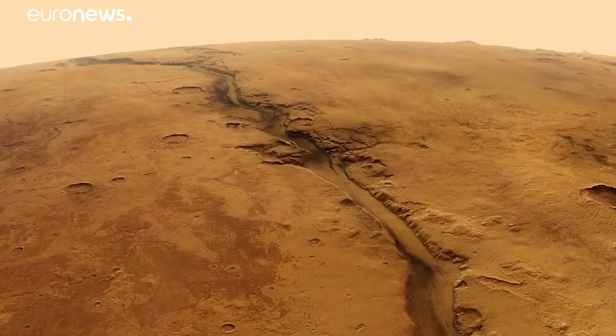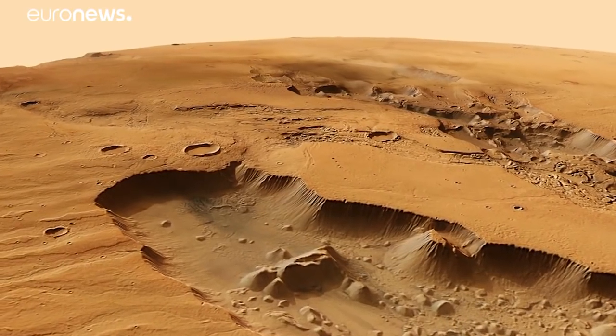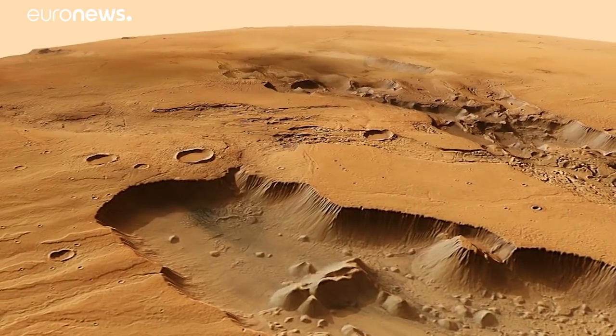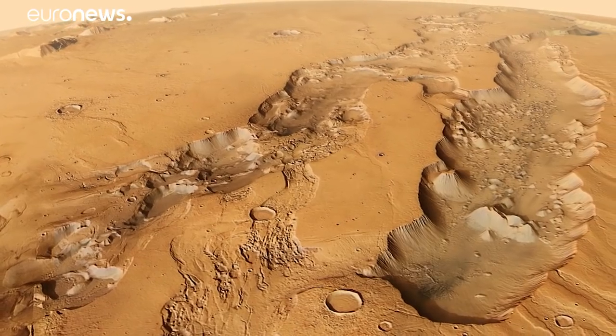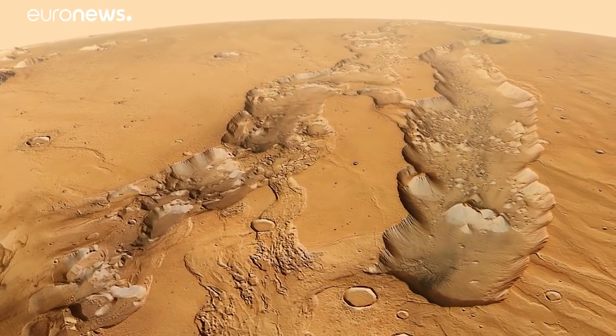First, though, InSight has to get there. It's notoriously difficult to touch down on Mars, and many missions have failed. Only NASA has so far managed to carry out a controlled entry, descent and landing, and fingers are crossed that they can do it again this time. That landing is crucial. Once they've managed to touch down safely, they can start to put the instruments in place and really begin to study the interior of Mars. Jeremy Wilkes, Euronews.